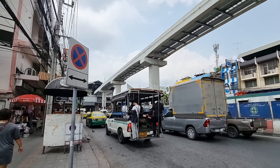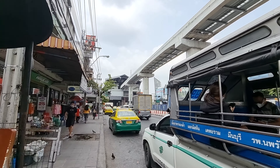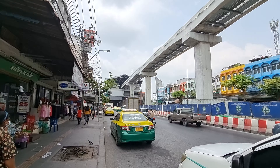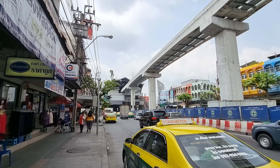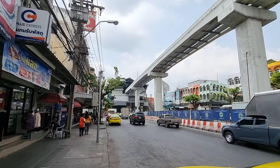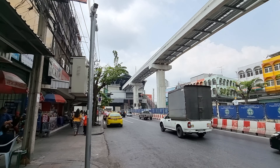This station here is the PK 29 station — PK stands for pink, station number 29. And this station is the Talat Minburi, or Minburi market station.